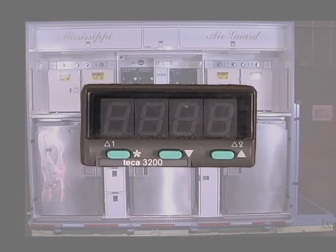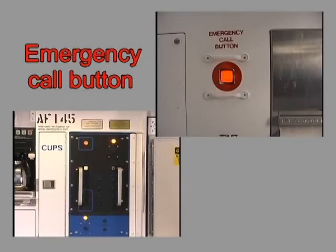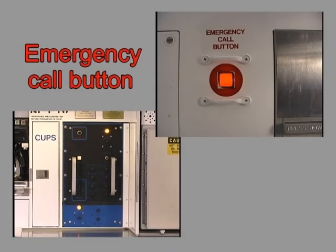The following procedures provide operating instructions for specialized items located in the lavatory area. Emergency call button: when the emergency call button is depressed, the lavatory emergency light on the control panel flashes. In the event of loss of cabin pressure, an emergency oxygen mask will automatically extend down from the oxygen container.